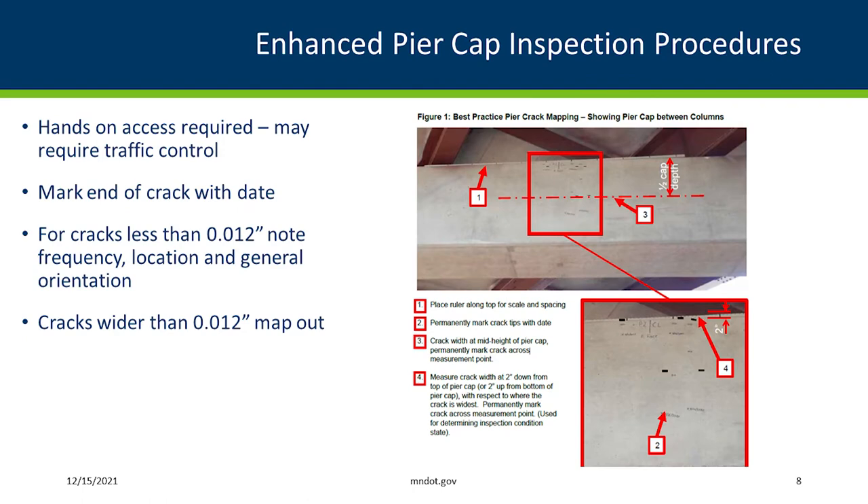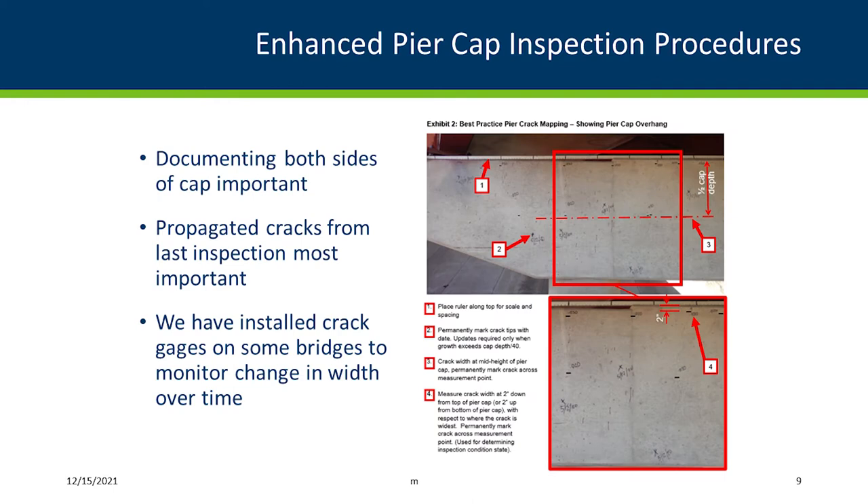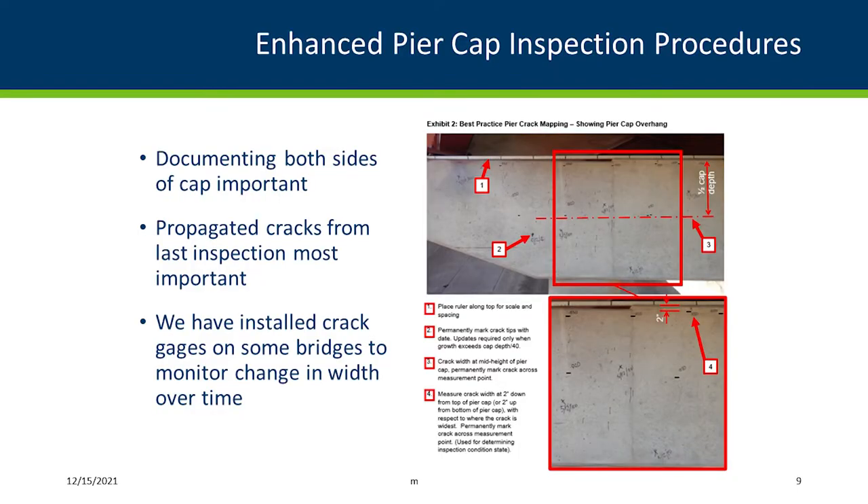The guidance on how we document this enhanced inspection: it's a hands-on inspection, so oftentimes you need access equipment and traffic control. We're marking the ends of the crack and putting a date there. The narrower cracks we're describing within our inspection notes, but the wider cracks we're actually mapping out and either sketching them or putting them on a high-resolution photo. We want to document both sides of the pier cap so we can understand if it's a shear crack going through both faces. If we've had previous inspections, we look for whether those cracks are changing, propagating, or staying in their current condition. And if we've done an analysis, we want to check the hot spots from that analysis to help calibrate our design models.